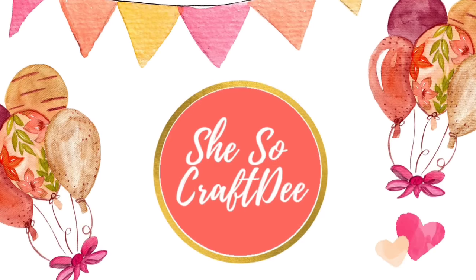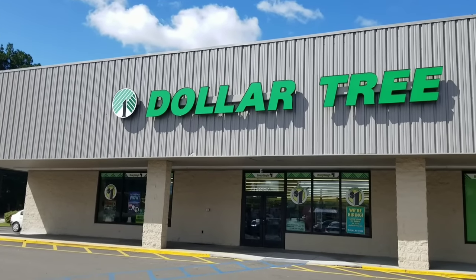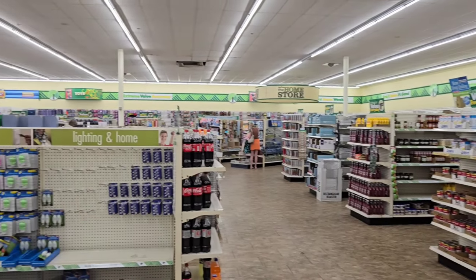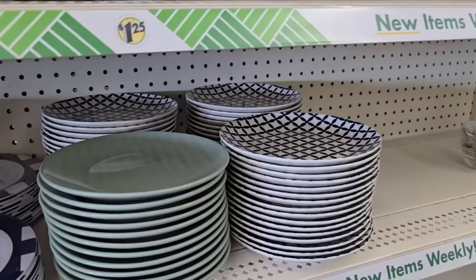Hello Crafty family and welcome to another video by She's So Crafty. It's Shopping Sunday and we are headed to our favorite store, the Dollar Tree, to find all of the hidden gems that just arrived. I love sharing all the new finds with you all so you know what to look out for on your next shopping trip. So let's dive in.